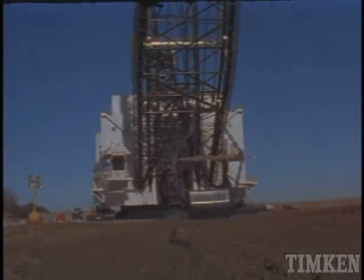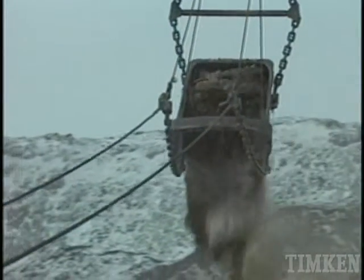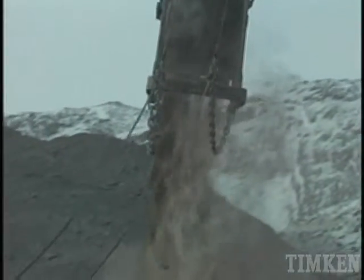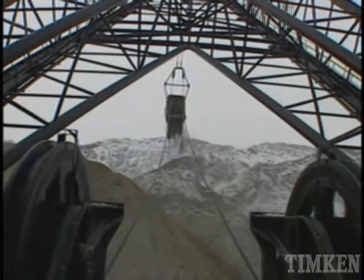There are nearly 200 bearings in a dragline, and more than 100 of them are in critical locations, like the drag and hoist system, fair lead and boom point sheave positions, and the swing system. Timken bearings are found in these key positions,